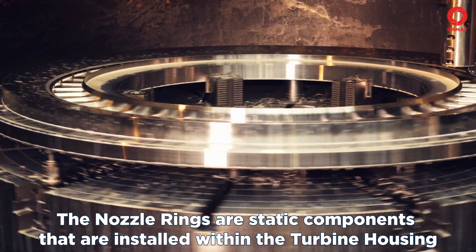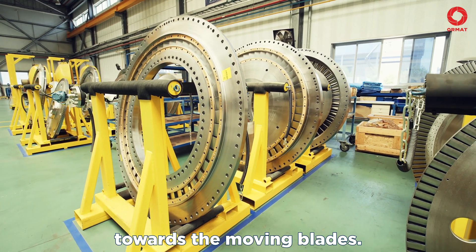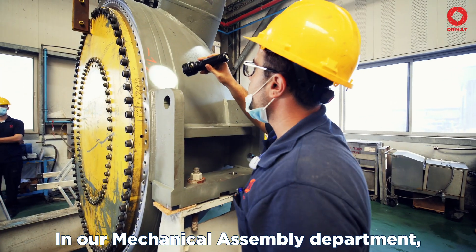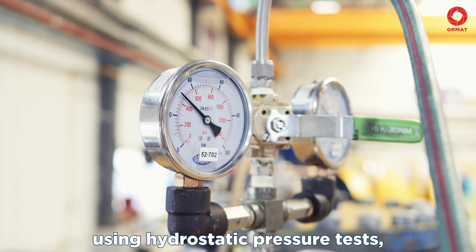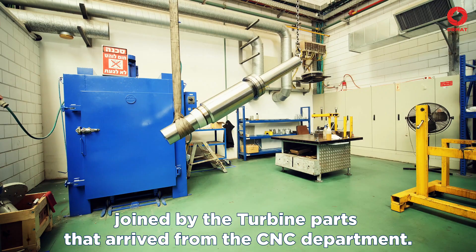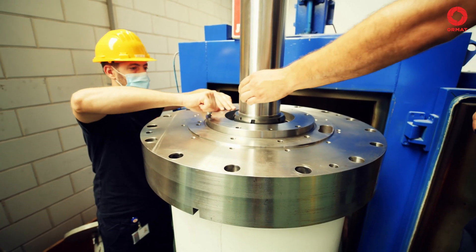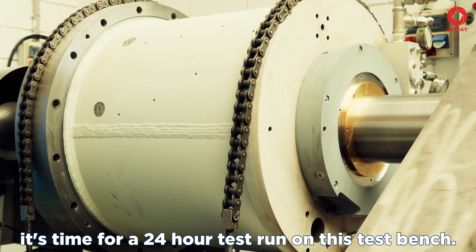The nozzle rings are static components that are installed within the turbine housing, and function as accelerators that direct the stream of organic motive fluid towards the moving blades. The turbine nozzle rings are produced using a unique machine with specific production capabilities. In our mechanical assembly department, all parts finally come together. After ensuring that proper safety standards were met using hydrostatic pressure tests, the turbine housing and the outlet cone will be assembled here, joined by the turbine parts that arrived from the CNC department. To install the turbine shaft and bearings inside the shaft housing, the housing will be inserted into a heating device, which will expand its seal body. After the housing has cooled and the mechanical seal is installed, it's time for a 24-hour test run on this test bench.